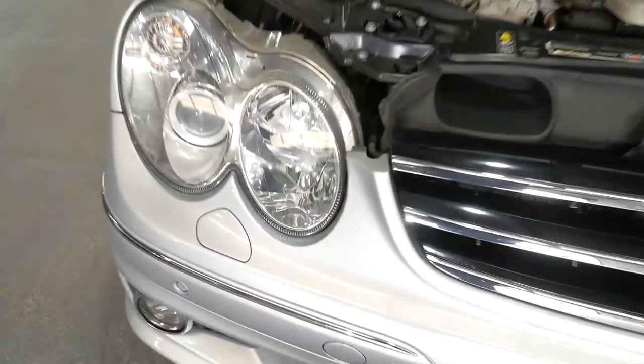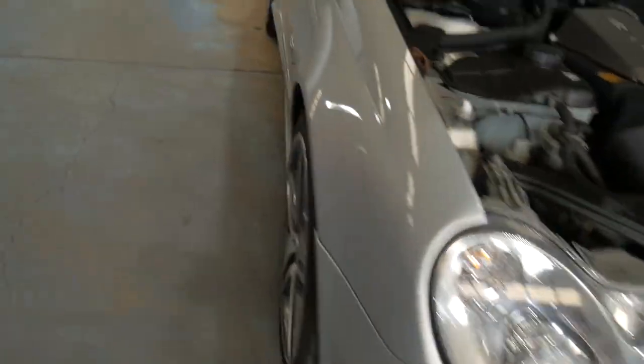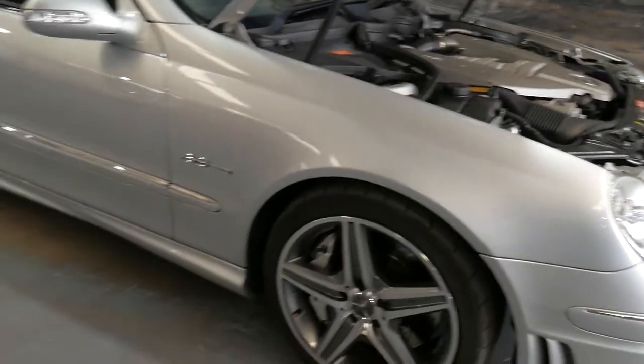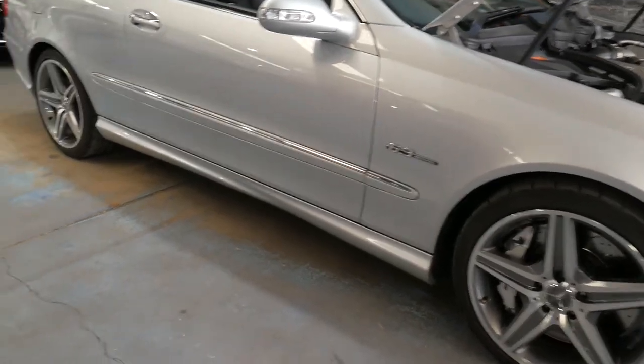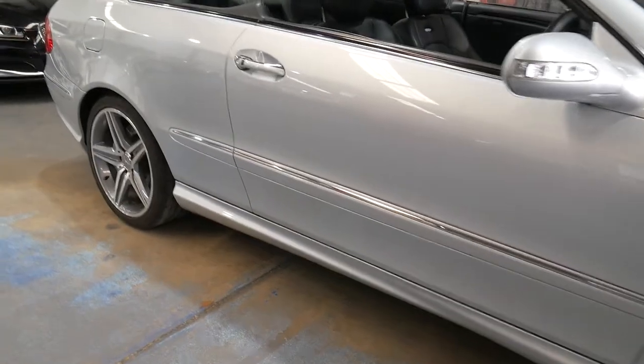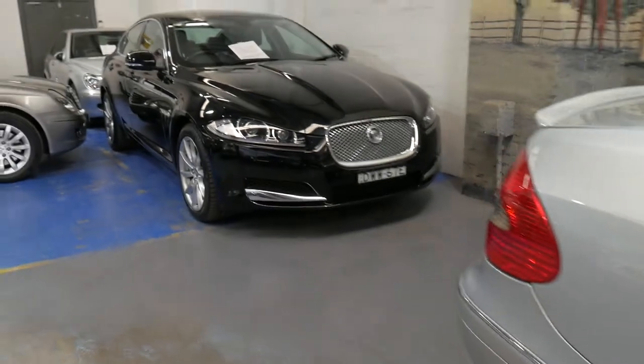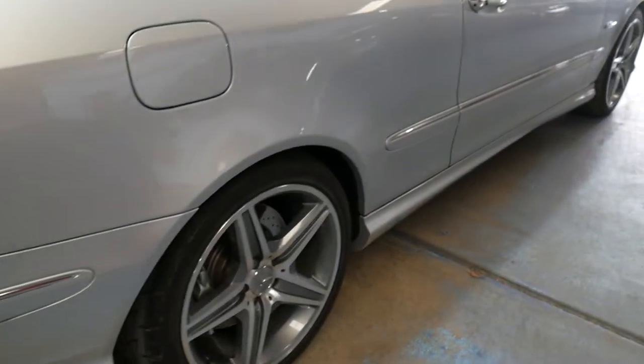You've even got washer jets that come up and clean your headlights. It'll have a full roadworthy — it will go to our Mercedes expert down the road for a complete checkover, and anything that it needs we'll obviously do. And being a De Zeno with fold-down rear seats, we really do think that this is a very well-priced car.